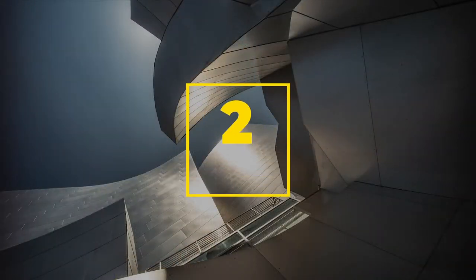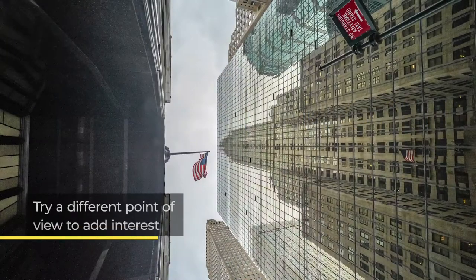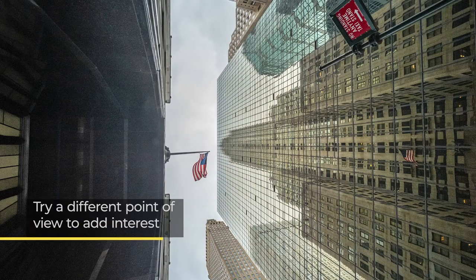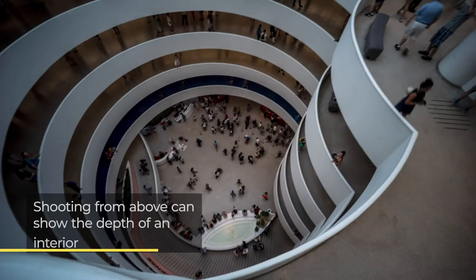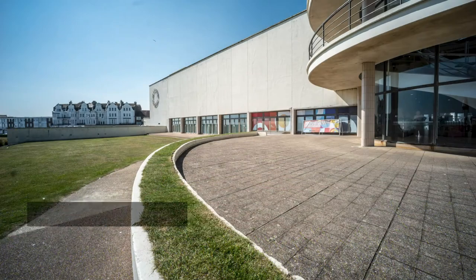Number two: change your point of view. Finding the right angle and changing your point of view gives you a fresh perspective to photograph from. By shooting from a low point of view, you can make something seem larger, while shooting internally from up on high can give the space depth. Buildings are drawn in plan, elevation and perspective, and these angles frequently give you a more complete view of the structure.